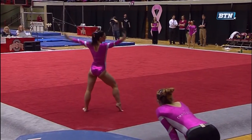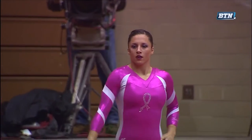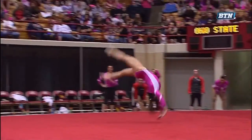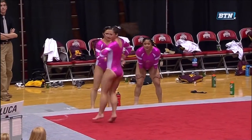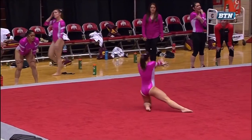They'll need another score like that. Second pass — front handspring front layout layout. She's stepping out of it a little bit, not as much control as a judge would like to see.